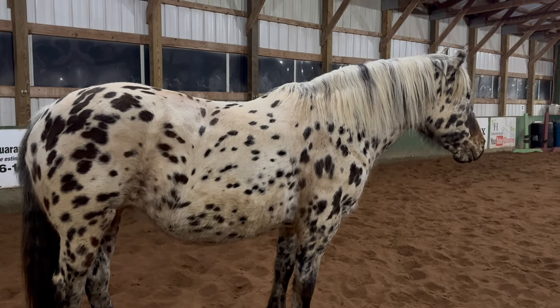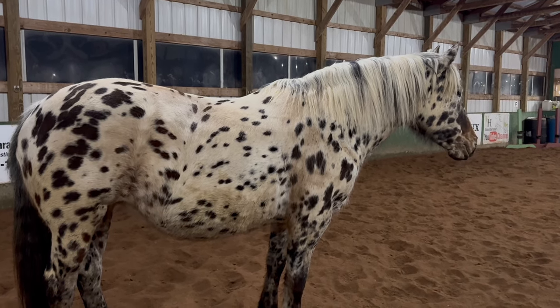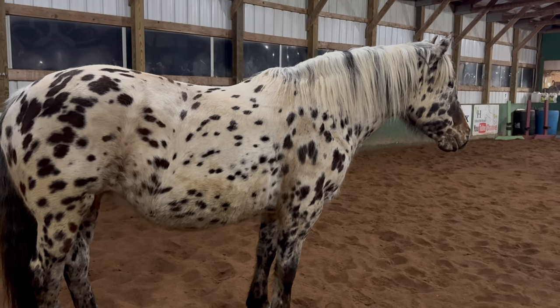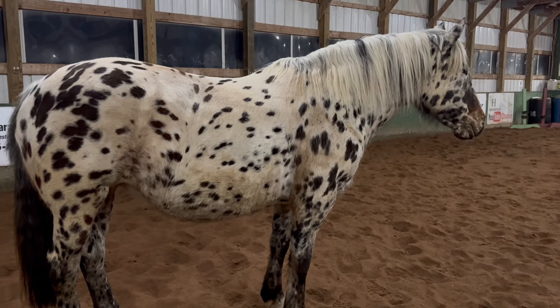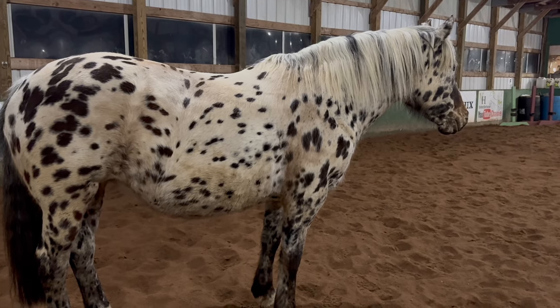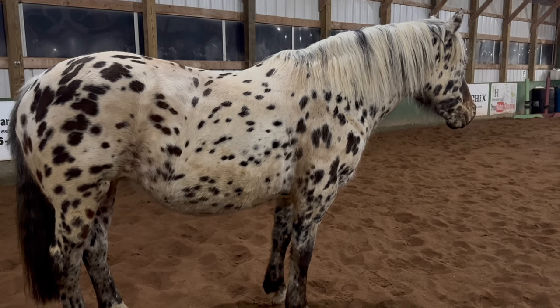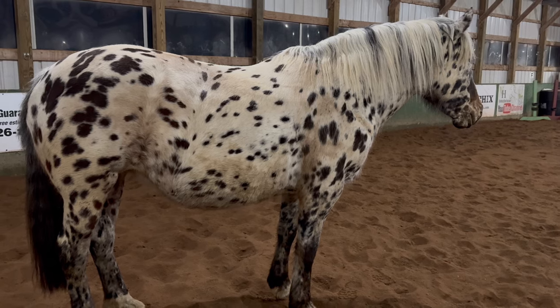She bucked a couple of times. I stayed on for a couple of bucks, then flew up in the air and landed on the saddle horn. I thought for sure I broke my pelvis. Then on the next buck I landed on the ground. I remember sitting there thinking, the amount of pain I'm experiencing right now — something has got to be broken.